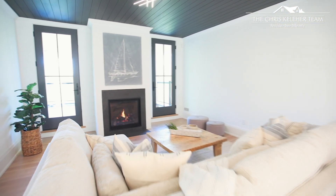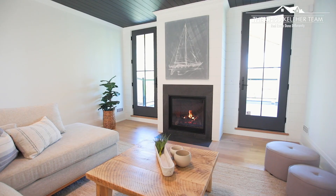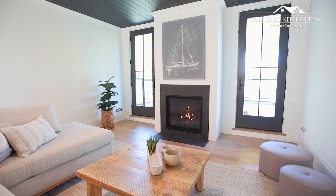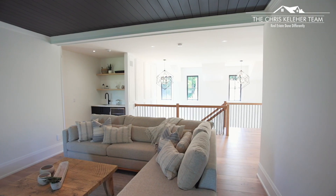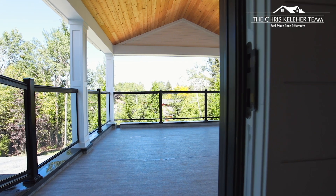This home has a fantastic, clean, elegant look that's very inviting, and it'll be a fantastic place to live and entertain. Thank you again.